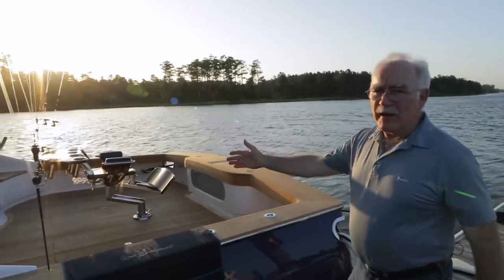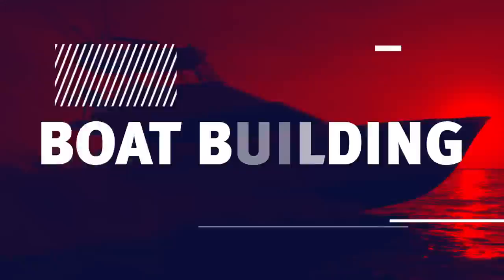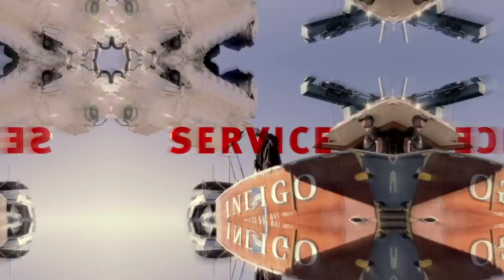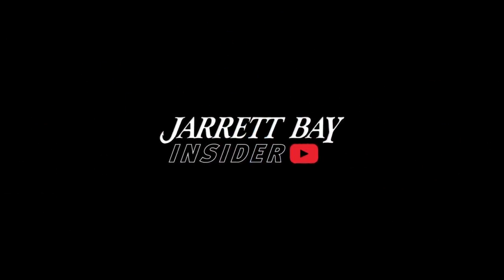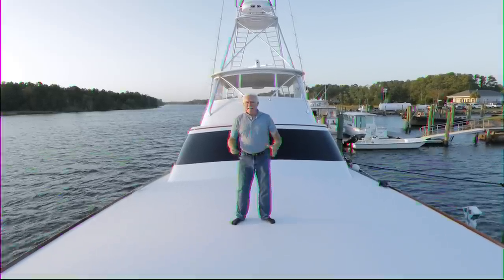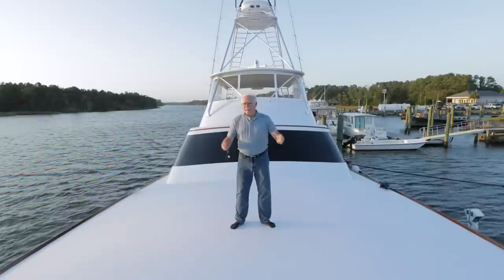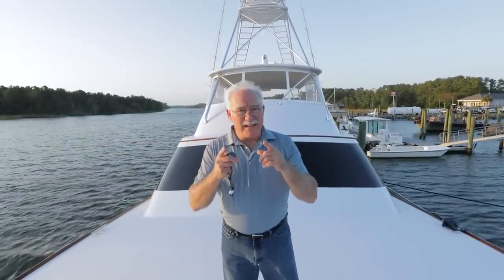We have just recently completed an 84-foot custom sport fisher and today we're going to flex. The first glimpse we had of this boat was back in May of 2019. So here we are at the 84-foot hull number 60. To say that a lot has changed would be a dramatic understatement. Today you get to see the whole boat, but it's a big boat so we better get started.